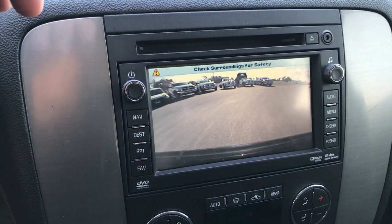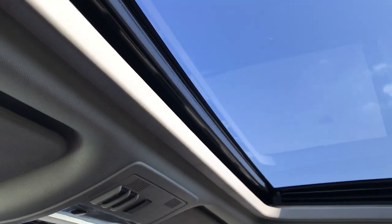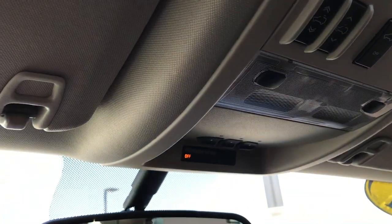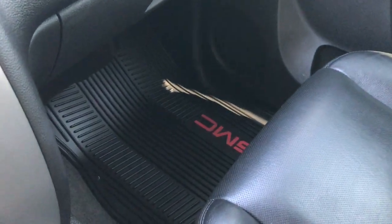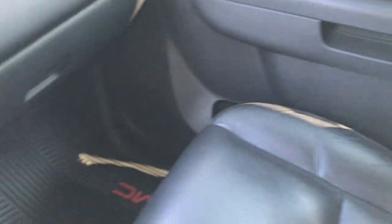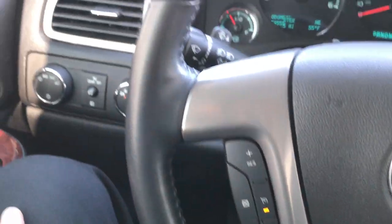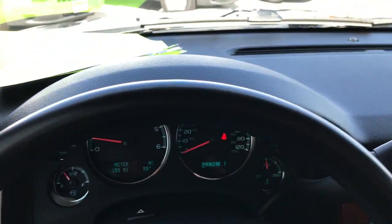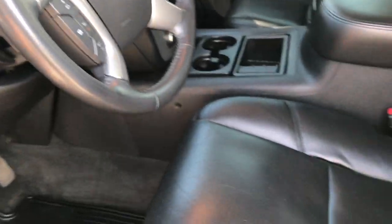This is also where your backup camera shows up. Up here we have the power sunroof. You also have Homelink, OnStar, and then your rear gate and sunroof controls. Factory all-weather floor mat on that side, and the passenger seat is very clean as well. This does have side curtain airbags. This vehicle has never been smoked in and is very, very clean inside. It has Bluetooth and audio controls, cruise controls on the leather-wrapped steering wheel, which is in excellent shape.